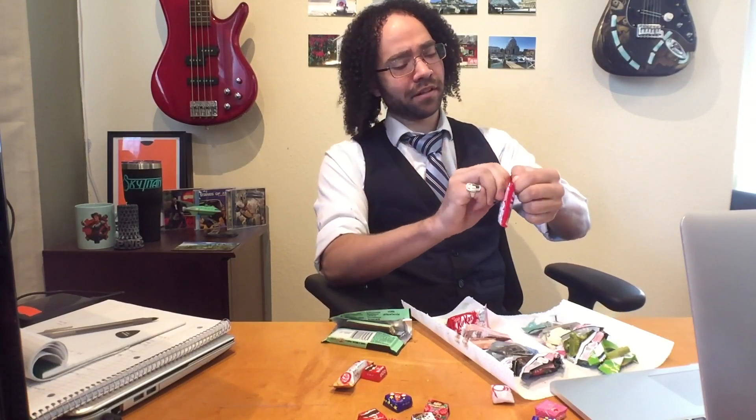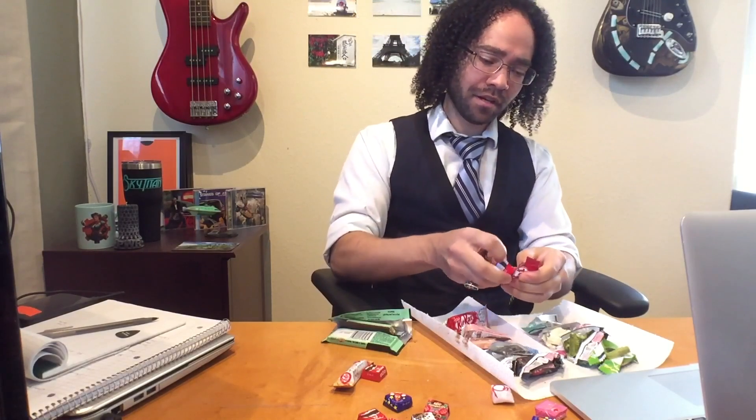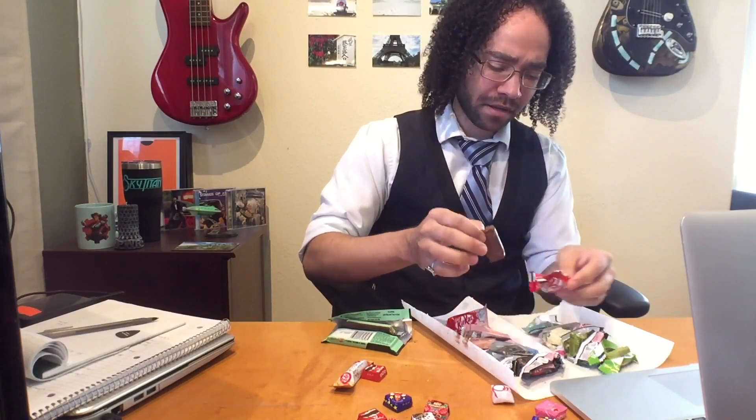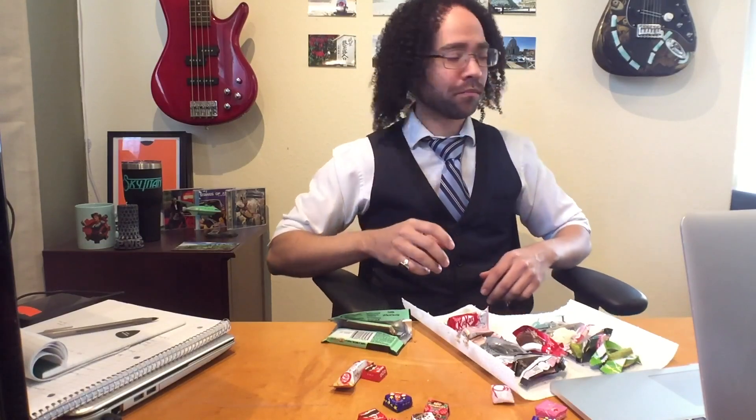Last but not least — definitely not least. The original, the OG of my Kit Kattery and my strange candy addictions. Original Kit Kat. Still delicious. Let me wash my hands so I don't lick my fingers like an animal on here.